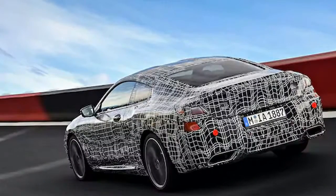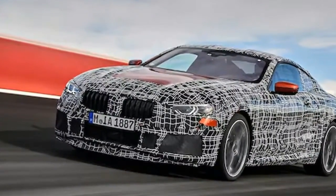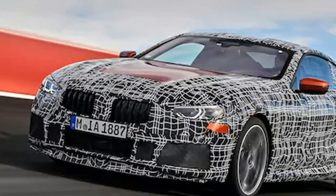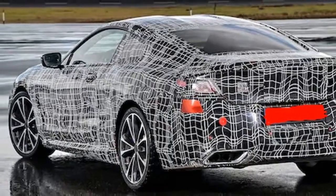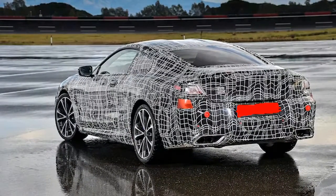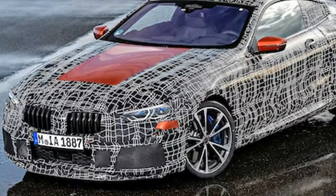"The test drives under the most severe conditions show that we are right on target with our concept for the new BMW 8 series coupe," said Klaus Froelich, member of the board of BMW AG for development and research. "The vehicle dynamics values already achieved are absolutely impressive. Our customers and fans can look forward to a genuine sports car." The BMW 8 series coupe will be revealed sometime this year, possibly at the Geneva Auto Show in March.